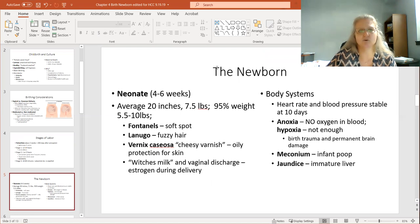The term for a newborn between four and six weeks is a neonate. You'll hear that referred to a lot. Here are some statistics: your average newborn is about 20 inches and seven and a half pounds. 95% weigh somewhere between five and a half and ten pounds. My daughter was exactly average — just perfectly average.